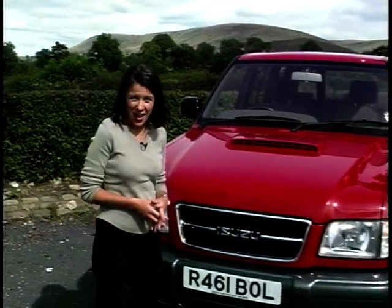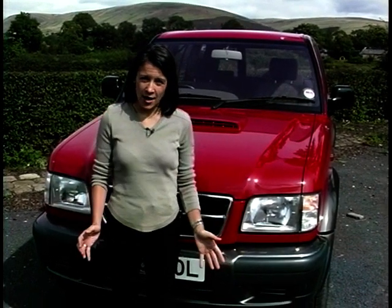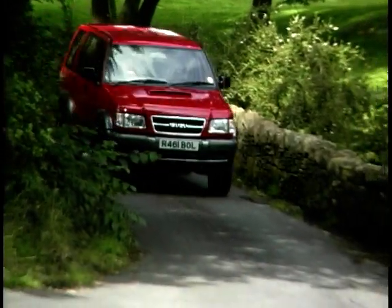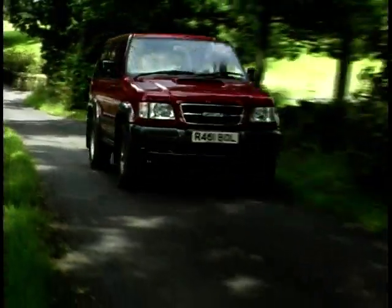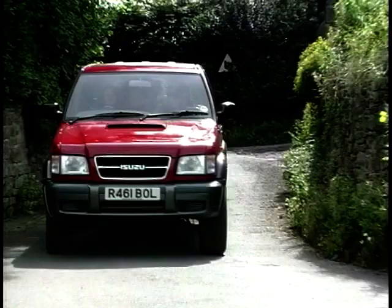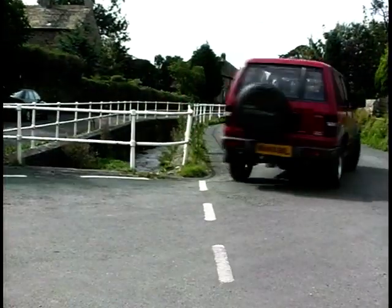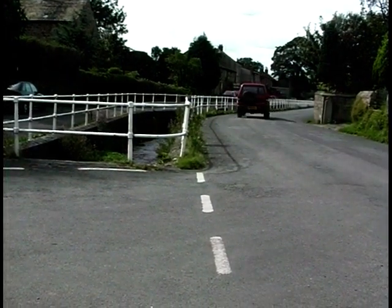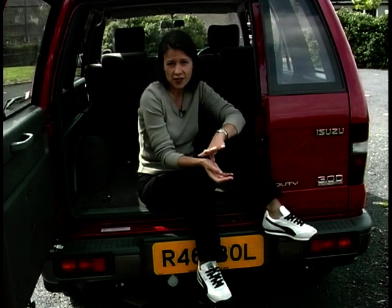The Trooper looks as though it would have no problems driving through a whole forest if it had to. The sheer size of this thing is incredible — absolutely immense. But the changes to the styling mean that it's also quite a handsome brute. There are two versions of the new Trooper — a long and a short wheelbase — each in a 3.0-litre diesel or a 3.5-litre petrol version, with three trim levels. Prices range from £19,000 to £26,500. This is the long wheelbase 3.0-litre diesel Duty, at £23,500, and I actually think it's the best value.